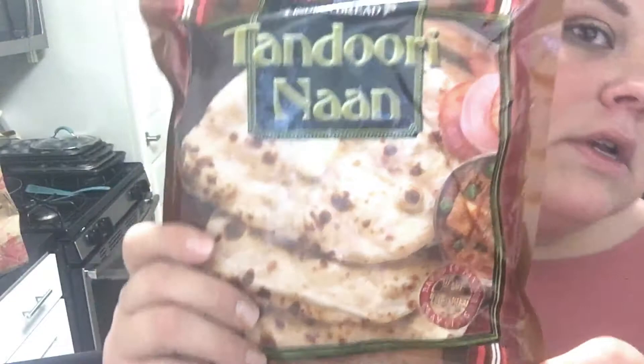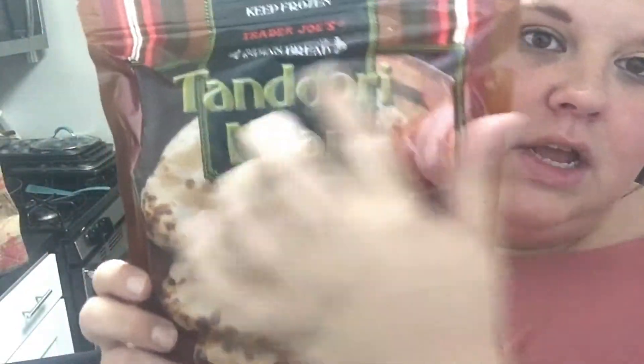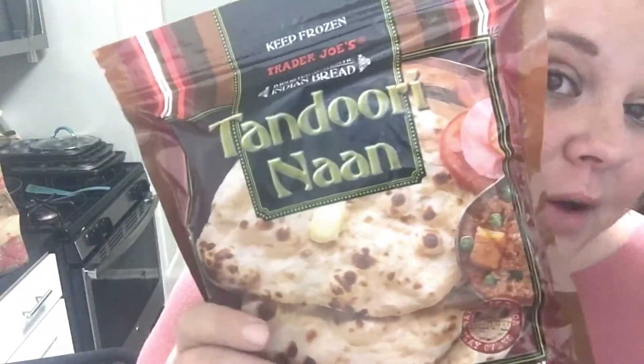And then I picked up some more Trader Joe's Tandoori Naan. This is so freaking good, you guys — though not great for you. One piece is 230 calories, and literally the whole package is like one piece. If you have it with a salad at night with a little bit of butter, it's amazing. There are four in here. All you have to do is pop them in the oven for about 10 minutes so they're nice and warm.